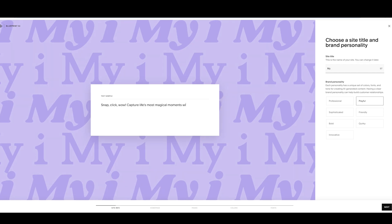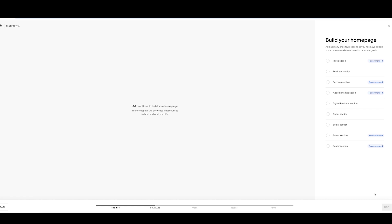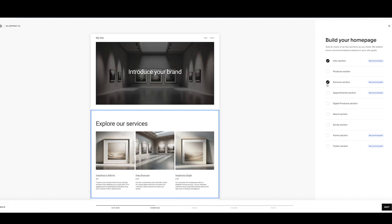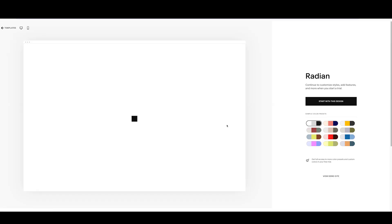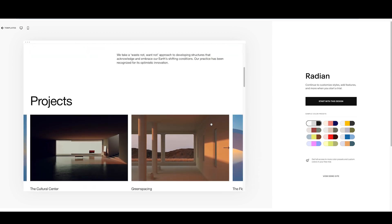Blueprint AI is great if you're short on time. It's quick, guided and makes smart choices for you like fonts, layouts and colours while still letting you tweak the details. I built a decent looking homepage in under 10 minutes. However if you're after a more polished look I recommend starting with one of Squarespace's templates. They're stunning, ready to go, and with over 100 designs to choose from you're not going to run out of options. Just remember, once your site is live you can't switch templates, so choose carefully.